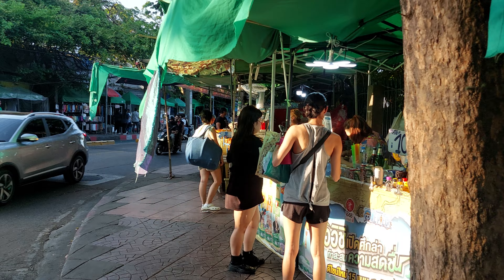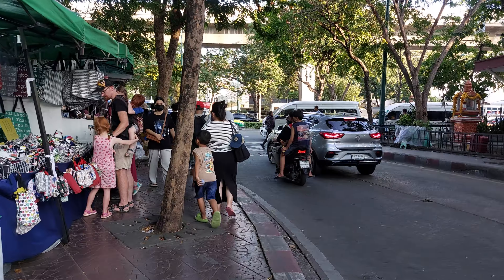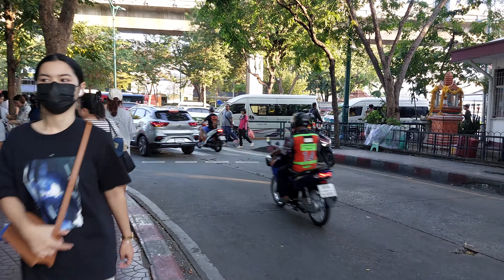Everywhere is food and drinks all along, so we're heading to the Mochit train station.